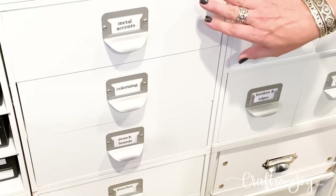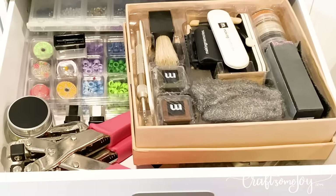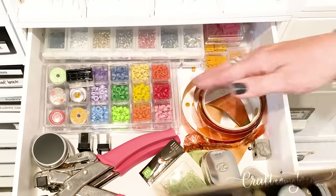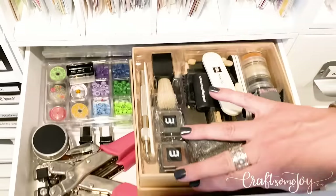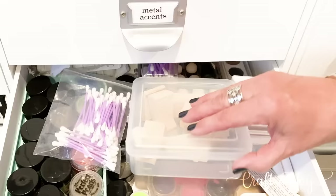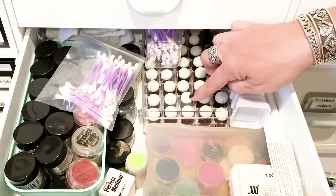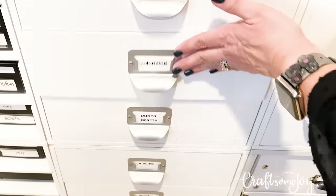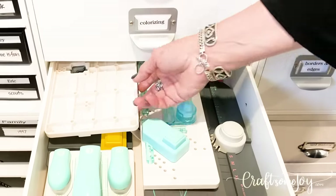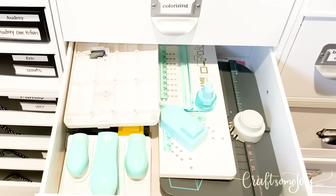This one holds my metal accents — more for mixed media and distressing techniques — so I have all my different tools and supplies for metal and distressing in there. I have a drawer just for my colorizing where I have my Perfect Pearls and different mediums, some mixing blocks, and daubers. And in this drawer is my punch boards — I love my punch boards. This is where my tab punch board is, as well as boxes and the frame board. Those fit really nicely in the three-drawer units.